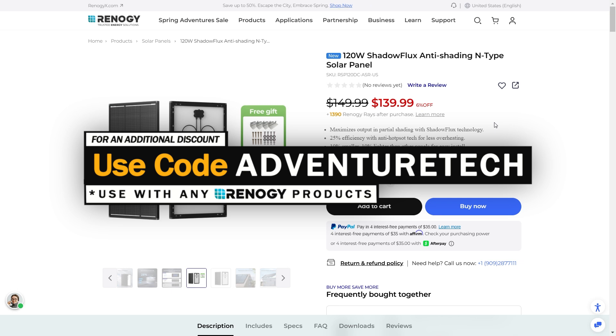You can subscribe to my channel for free by clicking the subscribe button. Don't forget to click that bell icon — you can be one of the first people to hear about these new products.